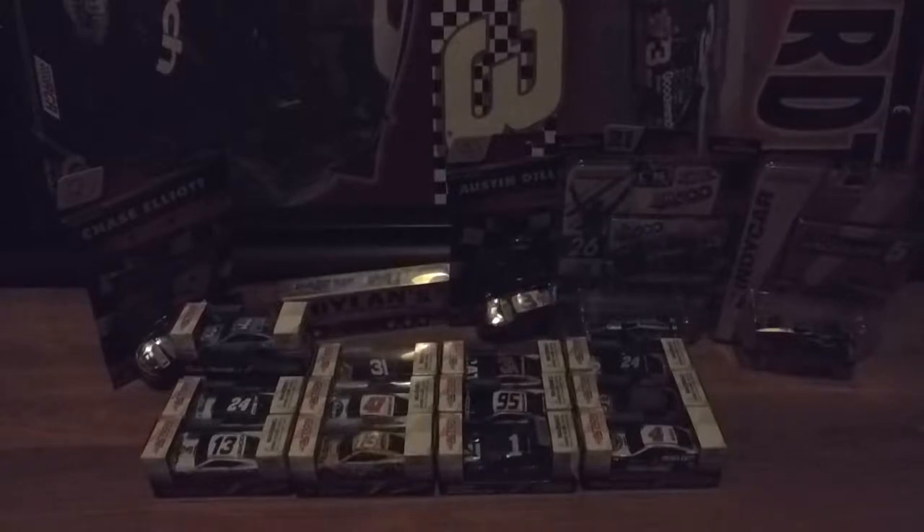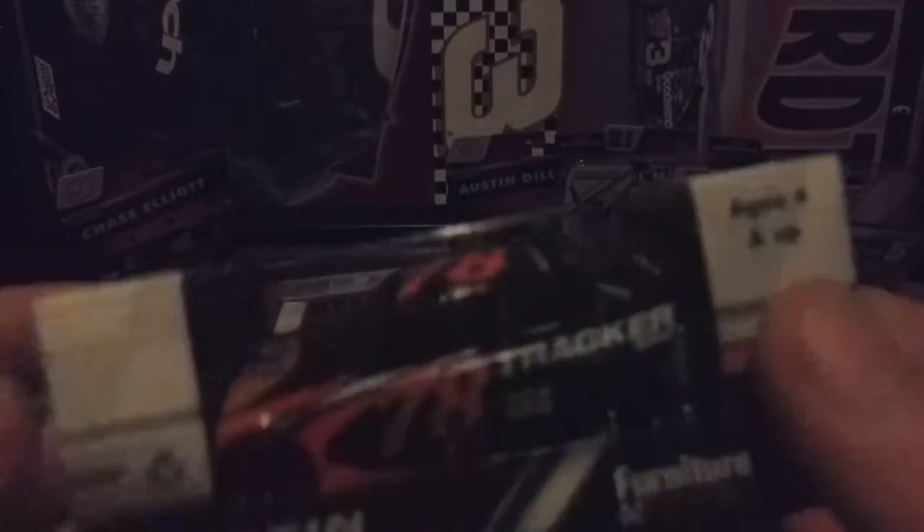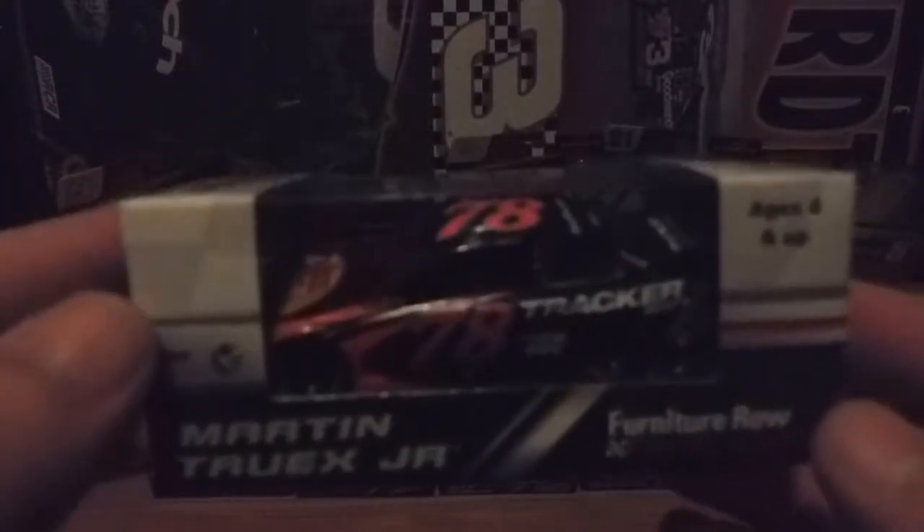This next car I've been wanting to get for a while. I also wanted to get the 5-Hour Energy version, but they didn't have that. They didn't have a lot of alternative paint schemes, especially for Martin Truex Jr. — this was the only one they had. But next is Martin Truex Jr.'s Bass Pro Shops Tracker Boats Toyota Camry. It's too bad that Furniture Row is going to be closing down at the end of the year.